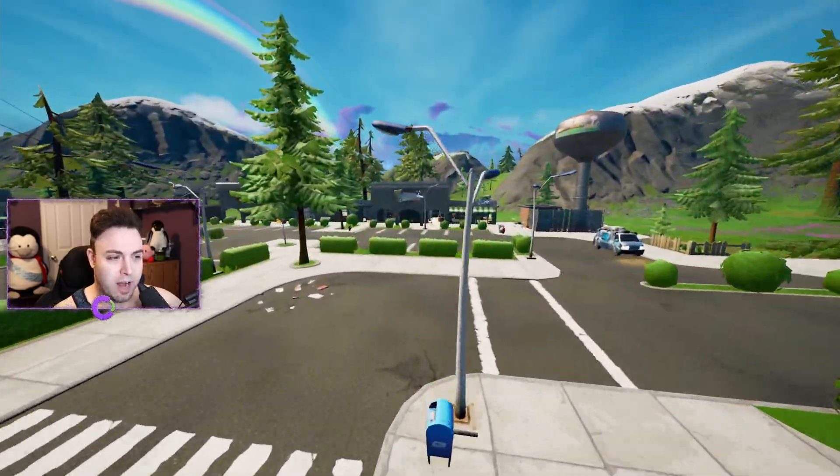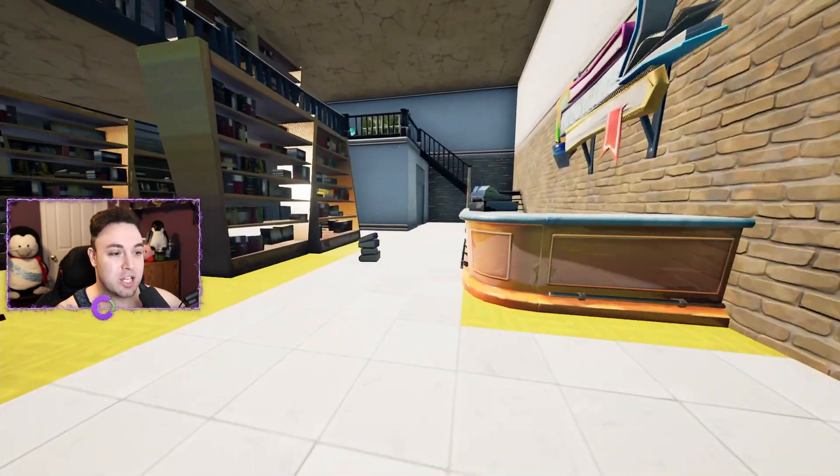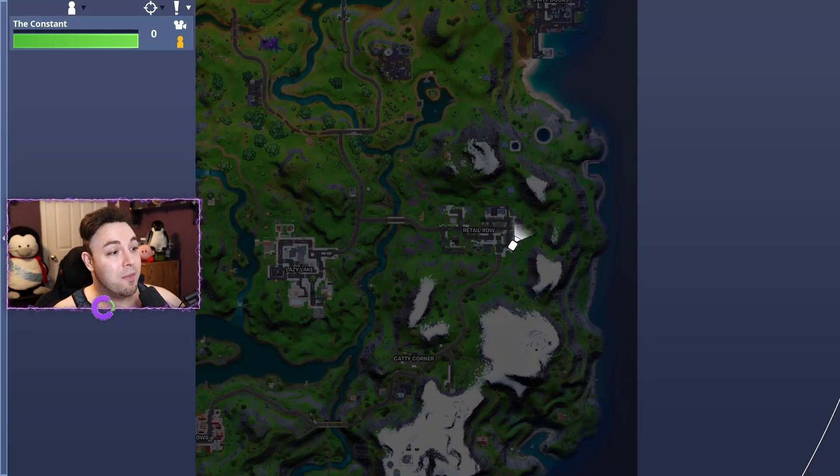I think it's a bookstore over here actually. We're going to find our fourth and final location through this entrance right over here at the bookshelves. And again, this is where you can find it on the map — to the east over here in Retail Row.